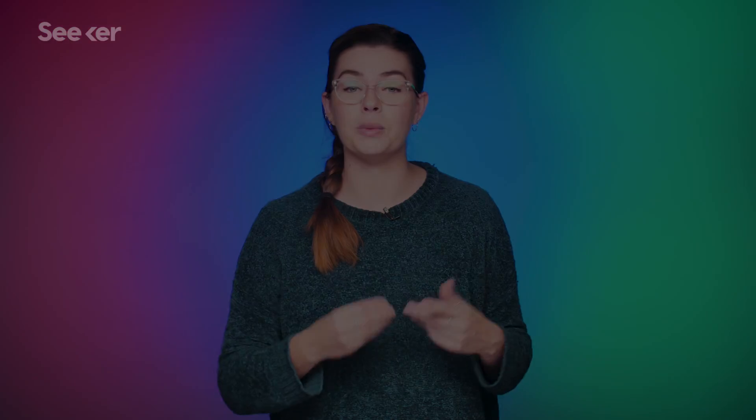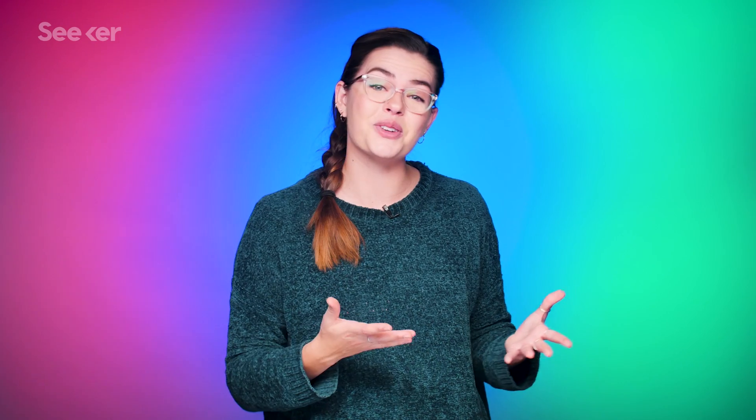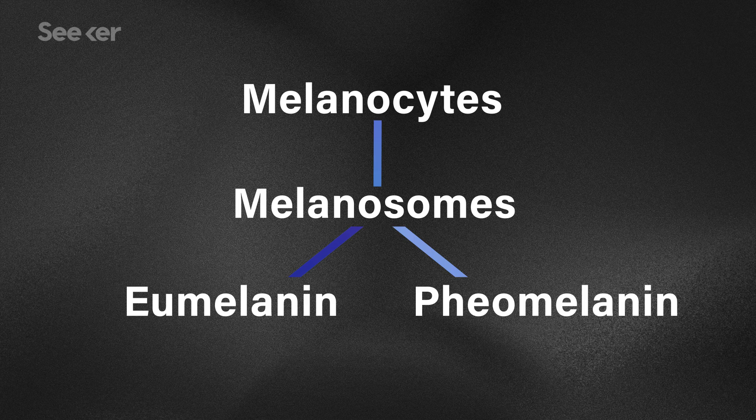Inside your melanocytes are little melanin-producing factories called melanosomes. If the mitochondria is the powerhouse of the cell, the melanosome is the powerhouse of the melanocyte. There are two kinds of melanin produced by these melanosomes: eumelanin, a darker pigment, and pheomelanin, a light-colored pigment. Eumelanin blocks UV photons from damaging your skin, so those without a lot of it — people with lighter skin — are at higher risk of sun damage.